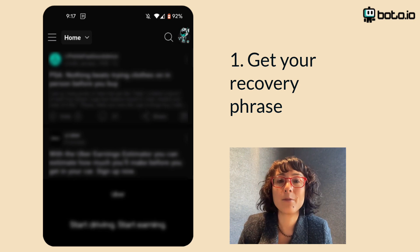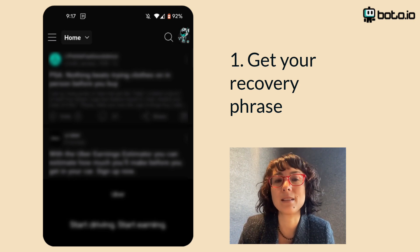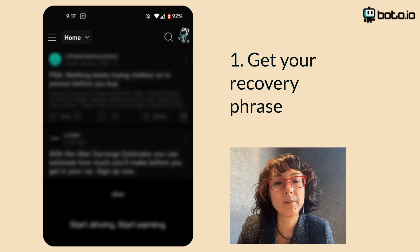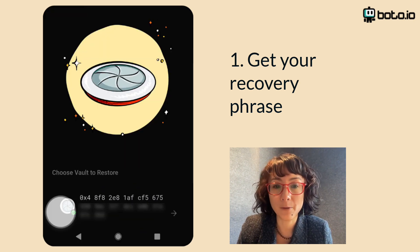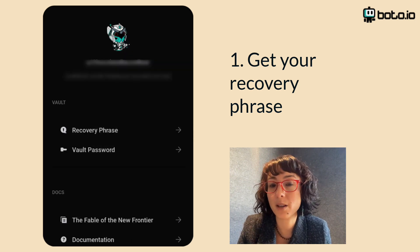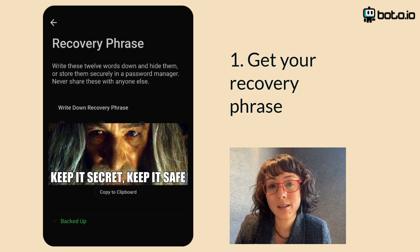First, let's grab your recovery phrase. If you already have this tucked away somewhere, just skip ahead to the next chapter. In the Reddit app, tap on your profile picture in the upper right corner. Tap Vault from the menu, then tap on your vault. Enter your vault password, and once you're in there, tap the three dots at the top of your vault. Choose recovery phrase, copy it down, and that's it.